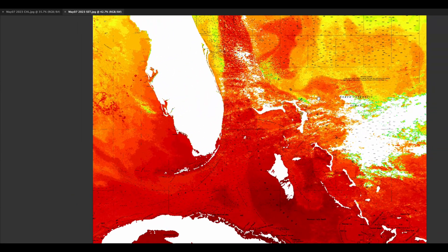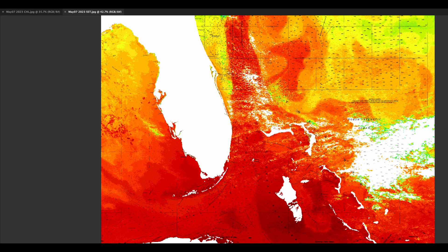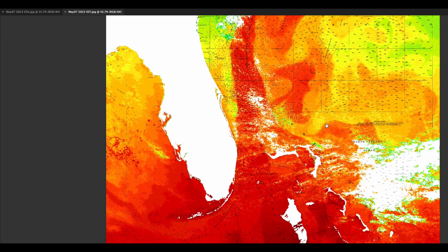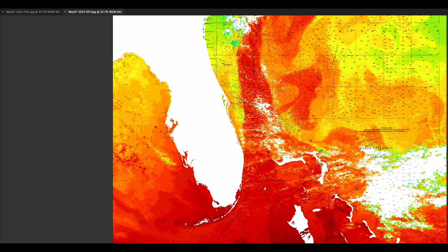To the south, relatively cloudy conditions off of the Bahamas. We can see a counterclockwise rotation off of Abaco pulling some cooler blue water in, as well as a clockwise rotation off of Walkers, overall pushing this favorable water inshore from Abaco to Walkers.